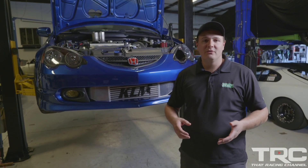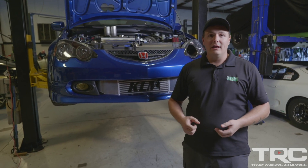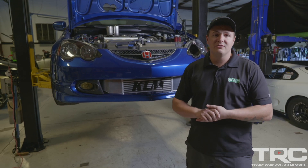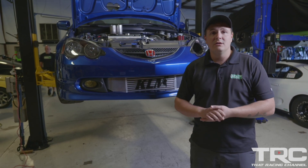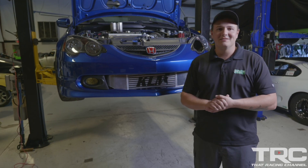Hey guys, we're back here at Real Street Performance with the TRC RSX behind me. Javier got to drive it around a little bit and had a little bit of an issue with second gear where it didn't want to go in, but we figured out that was actually the linkage — it's fixed now. It's on the lift and we're actually about to give it its all-wheel drive transformation. We have the all-wheel drive transmission, the transfer case, the differential, and the new subframe going in. Let's get started.